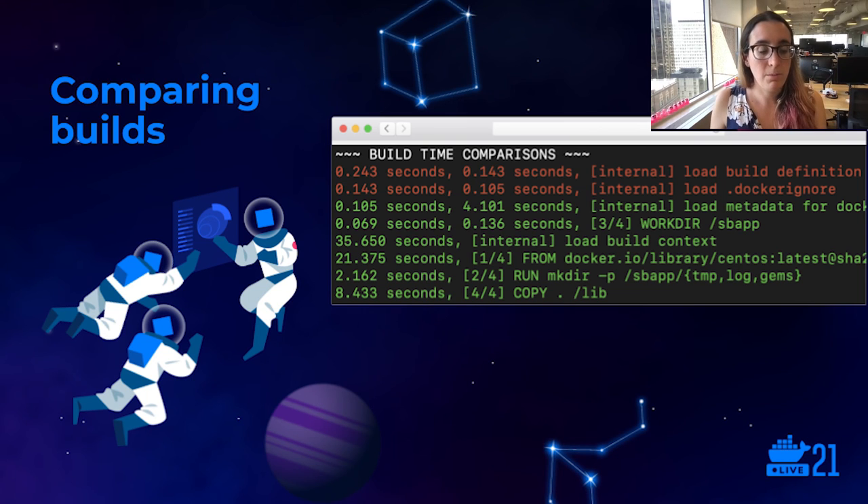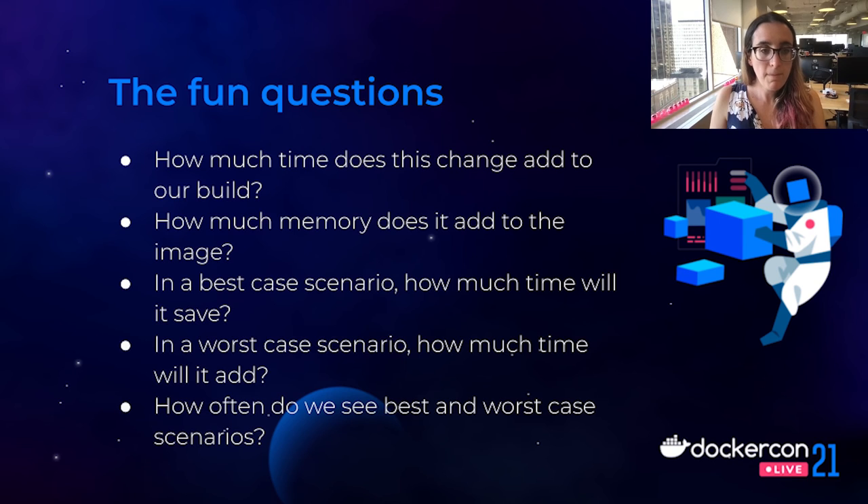One of the drawbacks to the pipeline we've implemented is that we don't support any indexing of the data by build step, so we can't really aggregate historical data over a long time period. However, we already have data on end-to-end build times, build starts, build completion, and build failures, and we can query this to get a macro view over long periods of time.